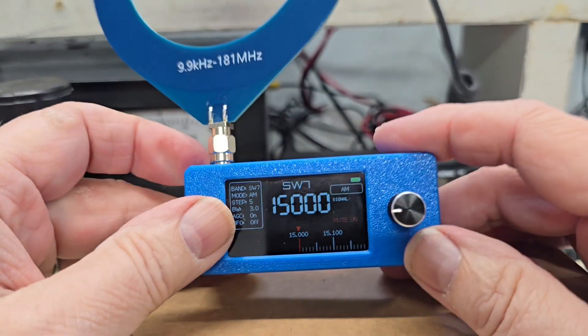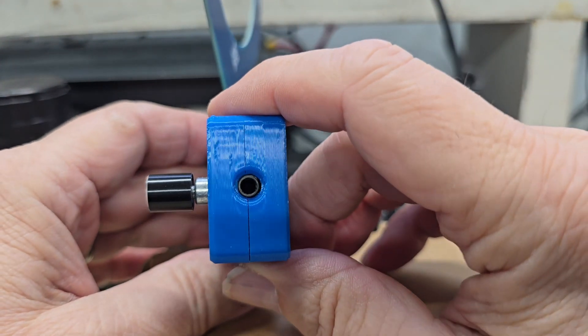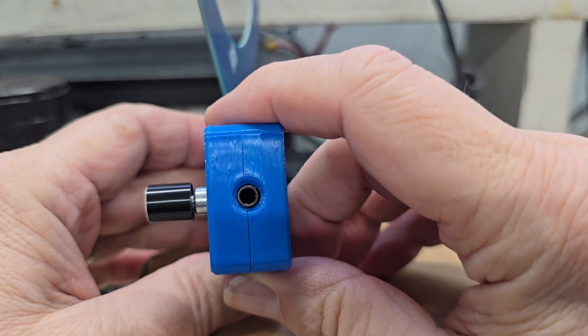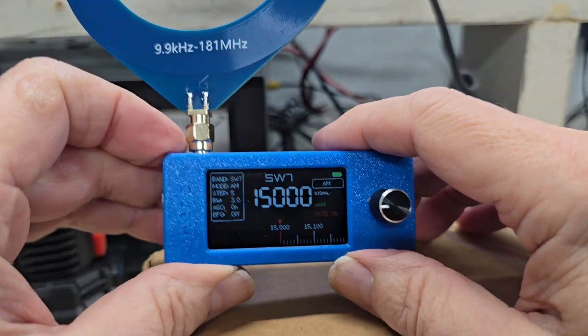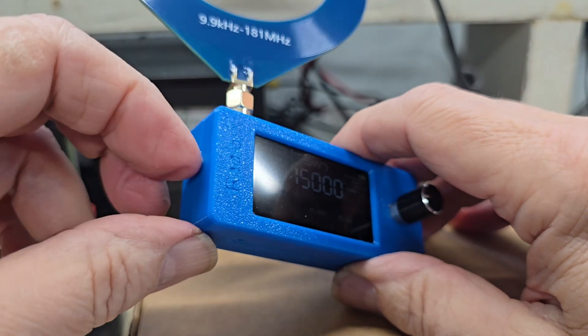My first observations are: number one, it's in a 3D-printed case. You can kind of look at it and tell it came off a 3D printer. It has a lot of data in the front window, and it has a simple on/off switch — just one flick of the switch.